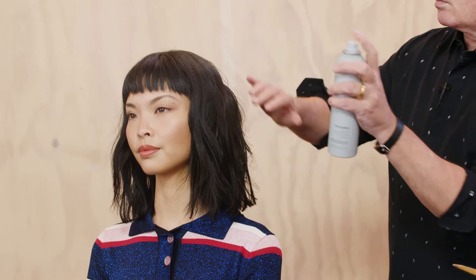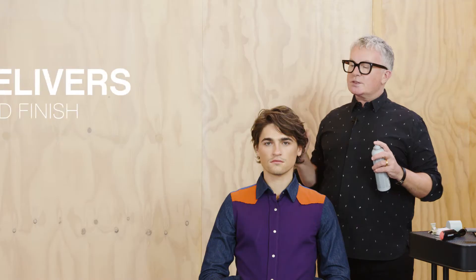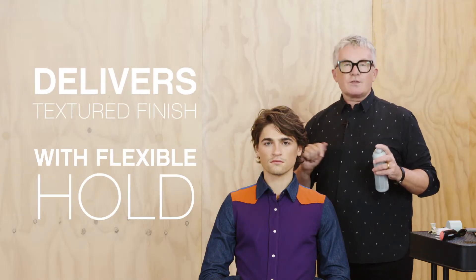Touchable won't wear your hair down — it'll add a natural texture with a satin finish. So regardless of your hair shape or length, Touchable will deliver that coveted textured finish with a flexible hold.